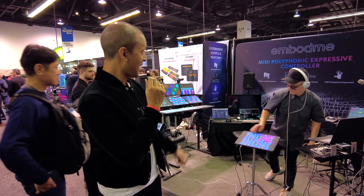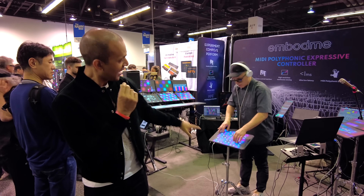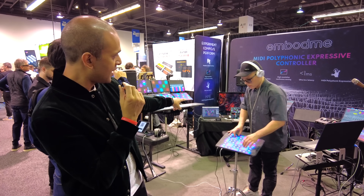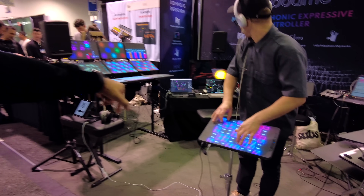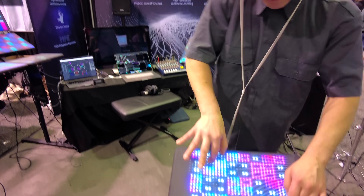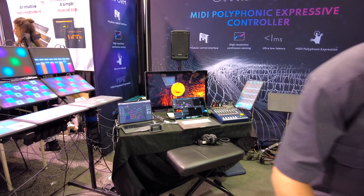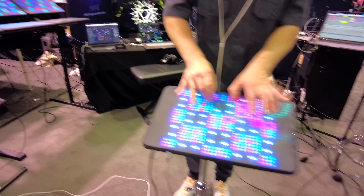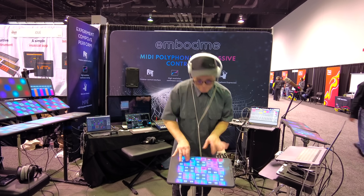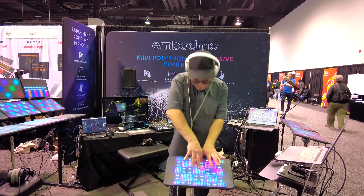So we did an unboxing of the Embodme Erae Touch before. But now check this out — he's actually connected it and it's corresponding to the visuals on the screen. So whatever he's doing here is triggering the visuals you see on the screen too. This is cool — it's not just a sound show, it's a light show.